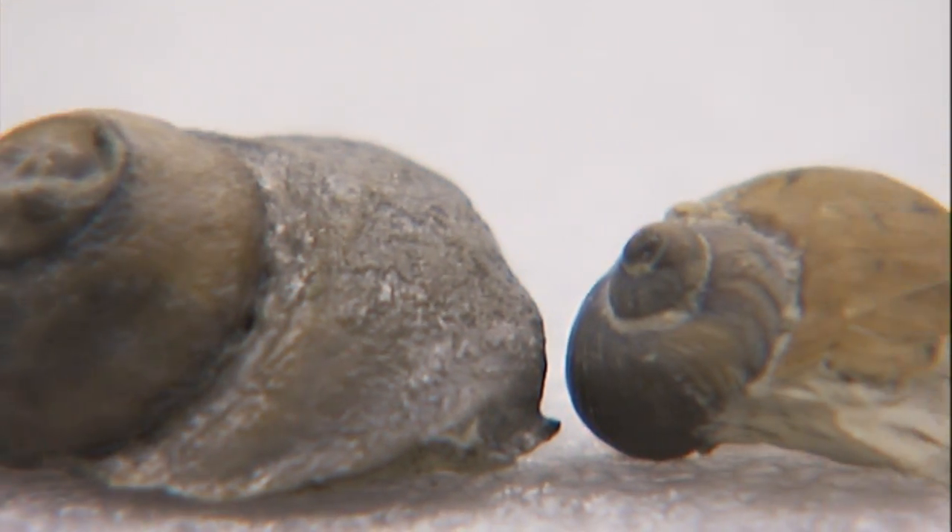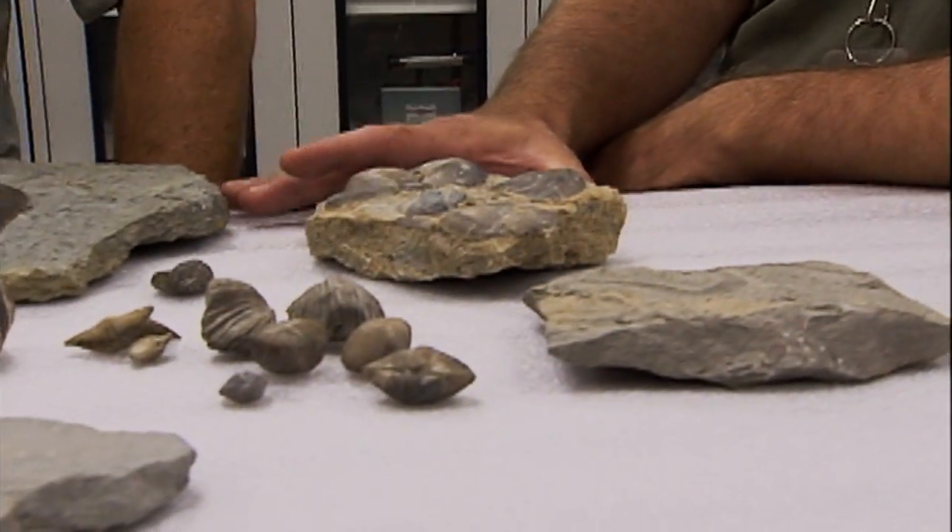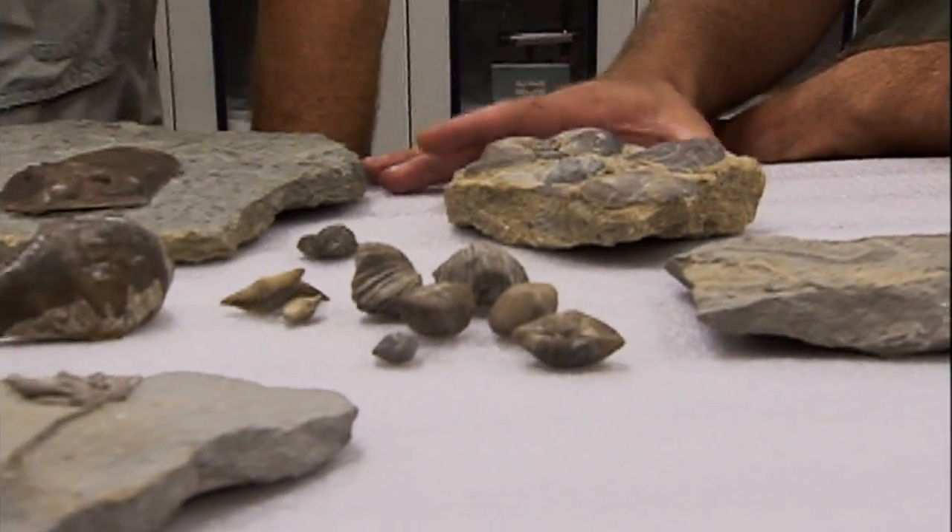We have some pretty spectacular things in the state. When we dig dinosaurs, what we dig are things that are 65 million years old. In Indiana we have a lot of things that are 300 million years old plus. So all these are Paleozoic fossils, far older than dinosaurs that we dig — all from Indiana.